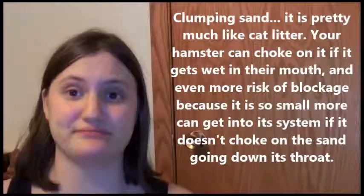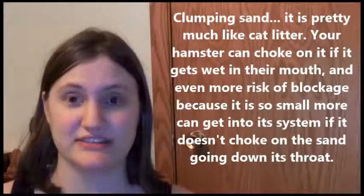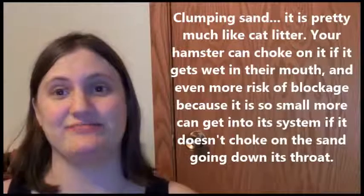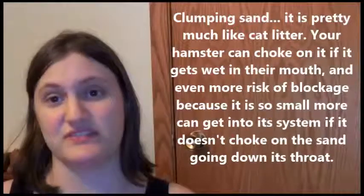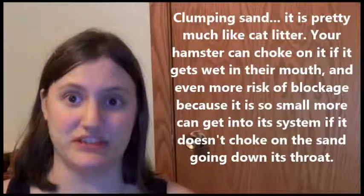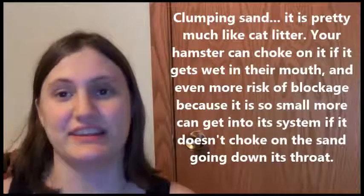Clumping sand is kind of the same thing as cat litter. It clumps and will get caught in your hamster's throat if it accidentally swallows it. It can cause blockages because it clumps — it doesn't do anything better than clump, especially in the stomach where it absorbs whatever comes in, whether it's water or otherwise.